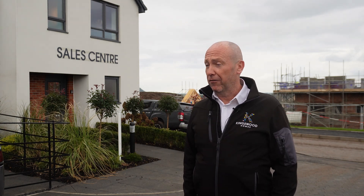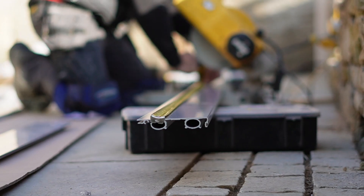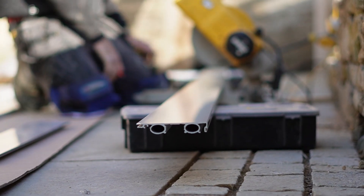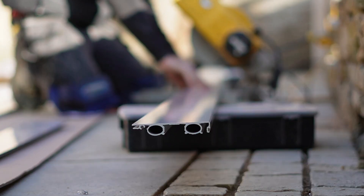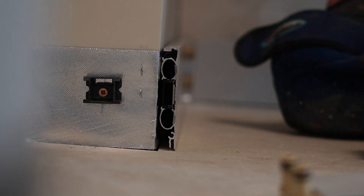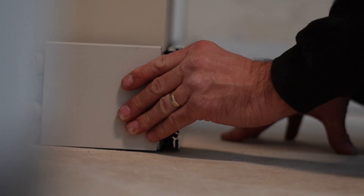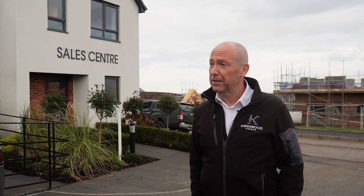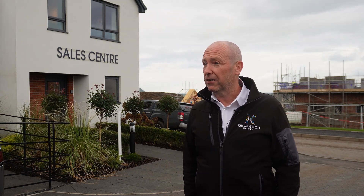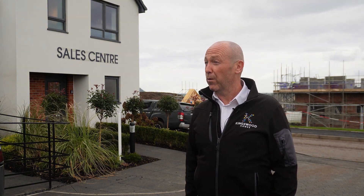My first impression was: surely it can't be that simple? The profile obviously has the feeds behind it which gives the heat. But as I got to know a bit more about it and looked into what the first fix elements were and then the second fix elements, it's quite simple in its principle — which it needs to be on site, because you need the lads to buy into it rather than scratching their heads.